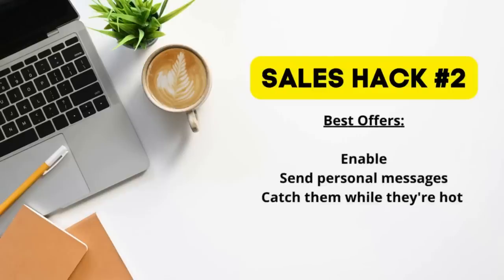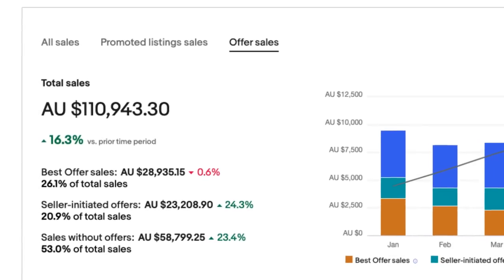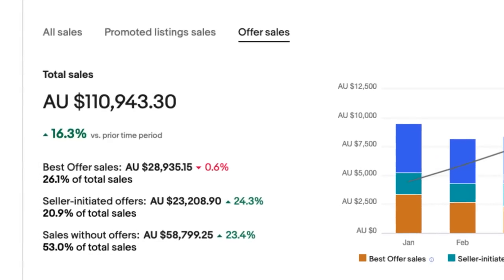This next little sales hack comes with the best offer feature. First of all, you've got to enable best offers — that's a no-brainer. About 50% of my sales use best offers, either sending or accepting, but there are a couple of hacks.